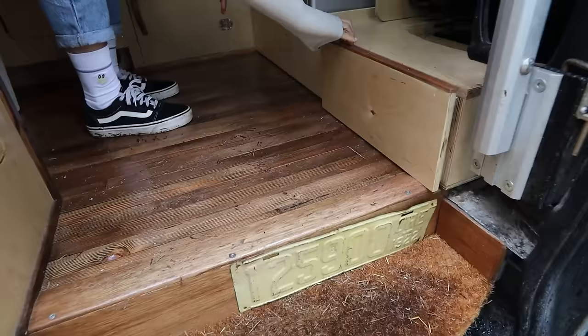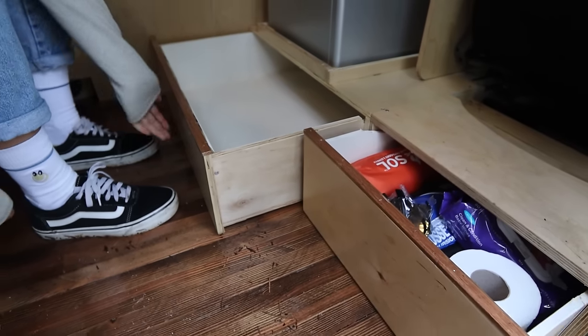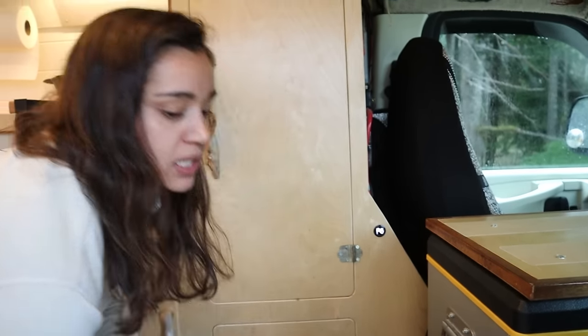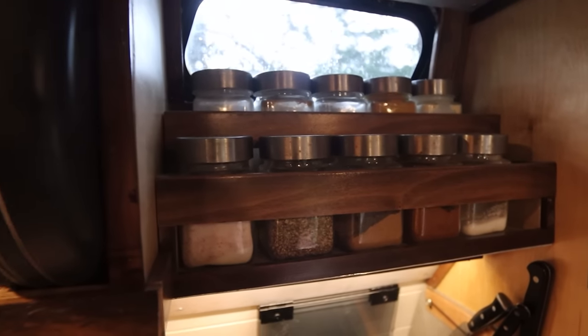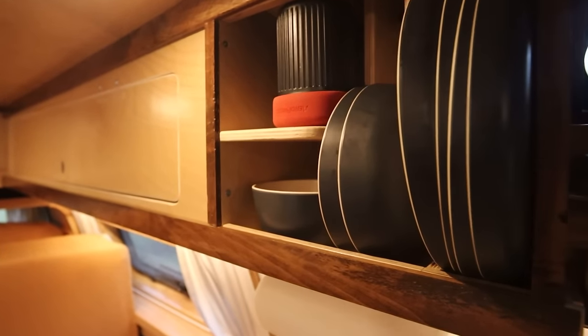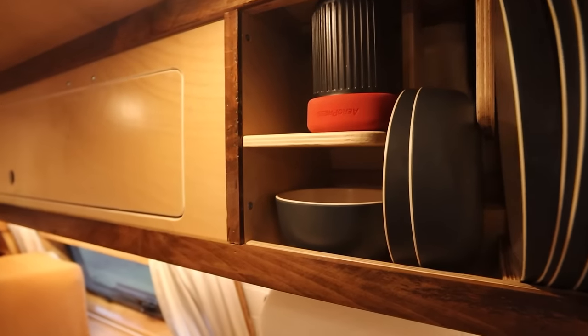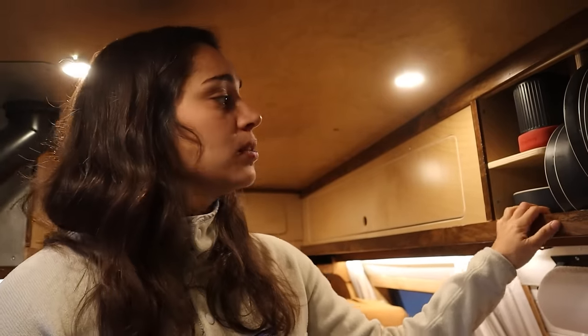Alex also built a bunch more storage underneath our fridge and underneath the passenger seat. All of the storage was the name of the game in this version of the build. Above the new stove we've got a couple of awesome little nooks — one is the spice rack, which I love and everybody that pokes their head into the van loves. Next to the spice rack, we've got our dishes storage and our AeroPress storage. Alex built this custom so that it fits all of our dishes exactly — they can just slot in here, there's no movement and they won't fall out when we're on a rough road. We tested this out yesterday on some pretty rough roads and there was no rattle and none of the dishes fell out. Success.